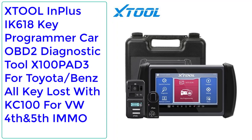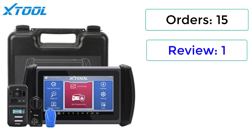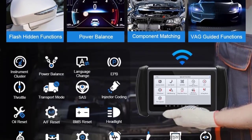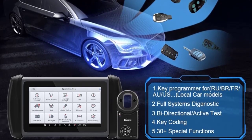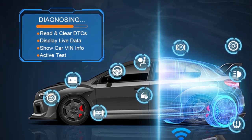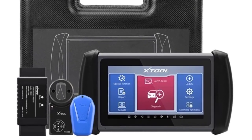Number 1: XTOOL InPlus IK618 Key Programmer Car OBD2 Diagnostic Tool, comparable to X100 PAD3, for Toyota and Benz All Key Lost, with KC100 for VW 4th and 5th IMMO. Orders: 15, Reviews: 1, Rating: 5, 24% Off. Brand: XTOOL. Hardware Version: 2023, Software Version: Newest. Special Features: Wi-Fi. Material Type: Plastic. After Sales Service: Perfect and Convenient. Shipping: Fast and Timely. External Testing Certification: CE. Item Weight: 4kg. Check description below for product link.